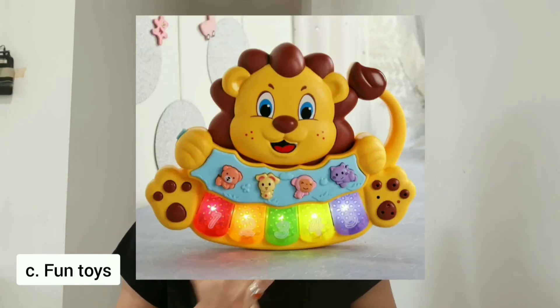Then comes the third section — fun toys. As the name suggests, these are toys for having fun. In this section you can give musical toys, soft toys, water splashing toys, small cars, and you can also add more. Parents, whenever you go to buy toys, please buy these types first. They are very important and useful for brain development, motor skill development, and to increase grasping power.